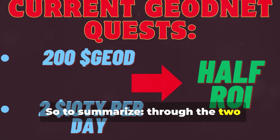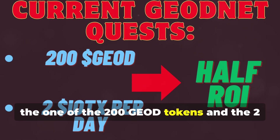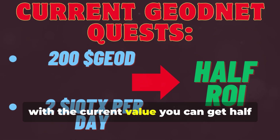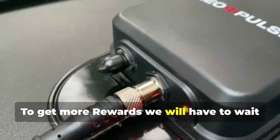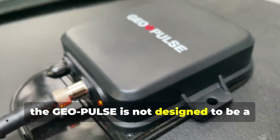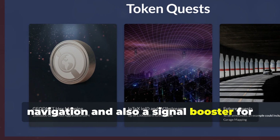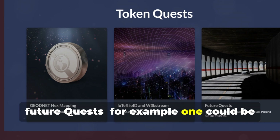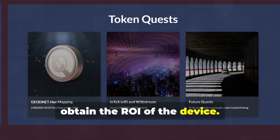To summarize, through the two available quests — the 200 GEOD tokens and the 2 IoTX tokens per day — with the current value, you can get about half ROI of the GeoPulse. To get more rewards, we will have to wait for the release of future quests. The GeoPulse is not designed to be a miner, but more as a device to help navigation and as a signal booster for our devices. I am sure that through future quests, for example parking garage mapping, we can easily obtain the full ROI of the device.